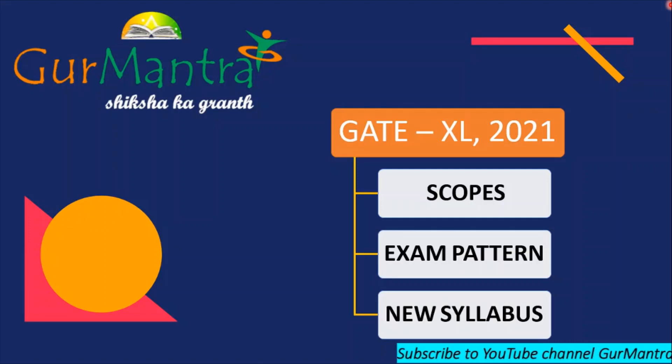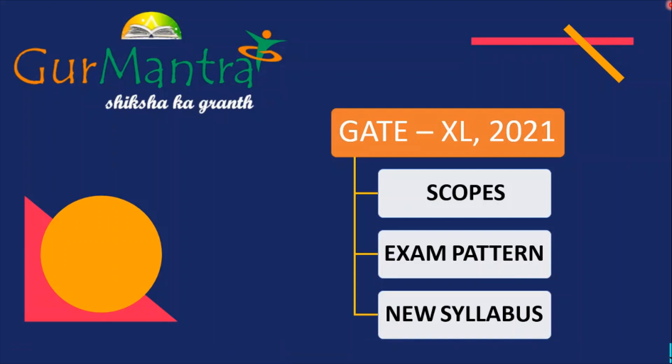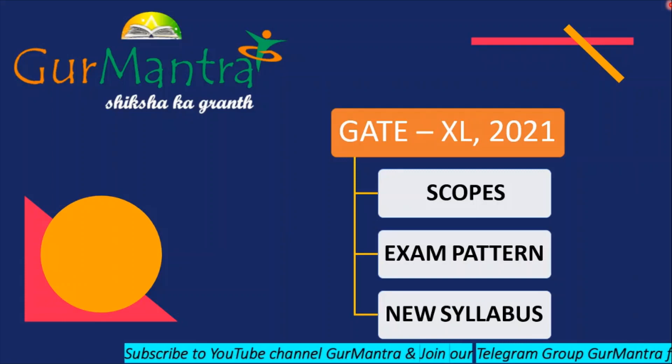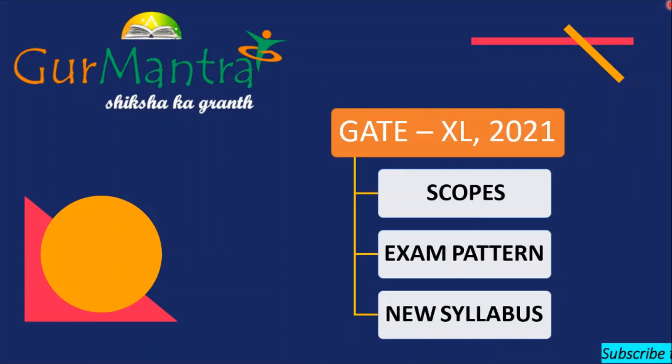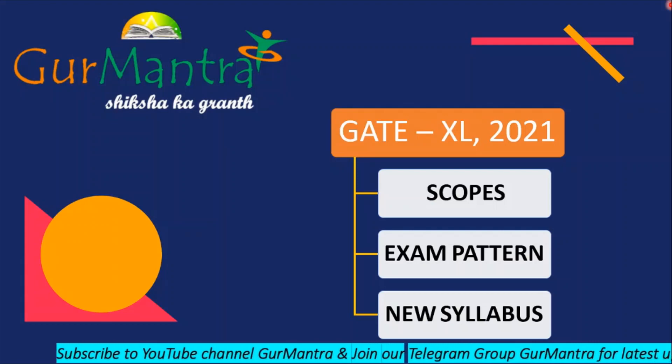Hello everyone, this is your educator Priyanka Thakur and I welcome you all to our YouTube channel Guru Mantra Shiksha Ka Granth. I'm going to teach you life sciences for GATE 2021 and in this video we are going to talk about scopes, exam pattern and new syllabus of GATE 2021.